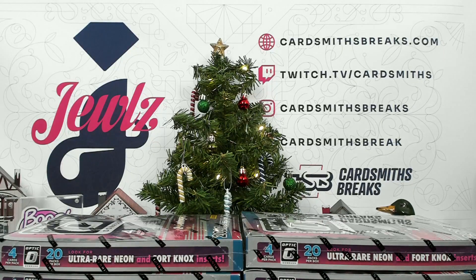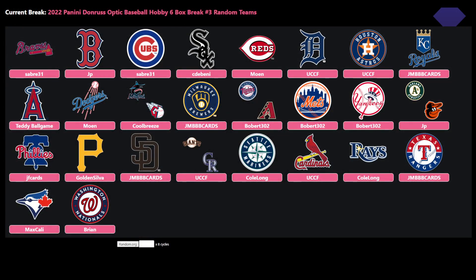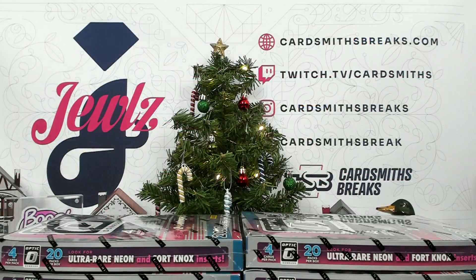Next up is Half Case Break number three of 2022 Donruss Optic Baseball. It was random teams. Here are your teams. We did have one trade — Giants-Rockies for A's-Orioles. Someone paid attention. Just doing my job.